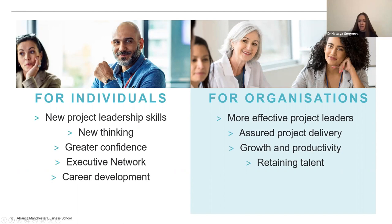There are also benefits for organizations: more effective project leaders assuring project delivery so projects are delivered as planned and achieve their intended outputs and outcomes. It also has important implications for growth and productivity, and essentially it supports retaining talent, which most organizations strive to do.